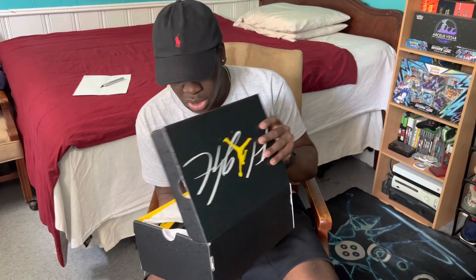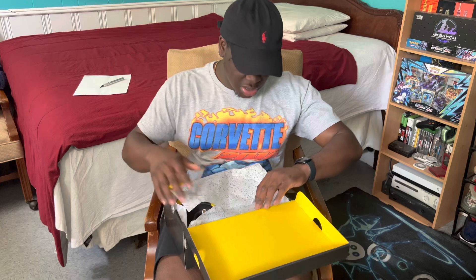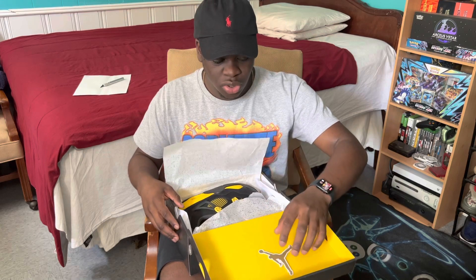Size six — these will be for sale. I don't think they're going to be for sale right now but I'm going to wait a little bit. Opening up the box — the inside of the box is yellow, which is cool as well.